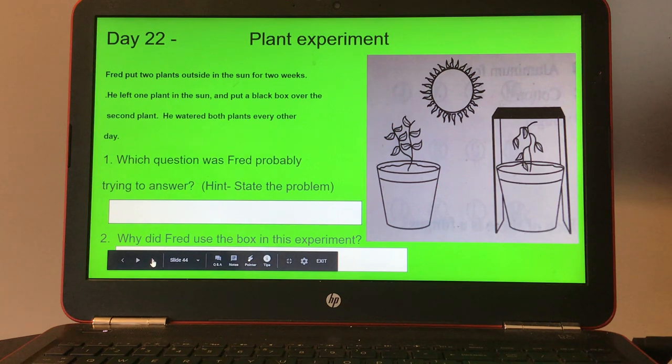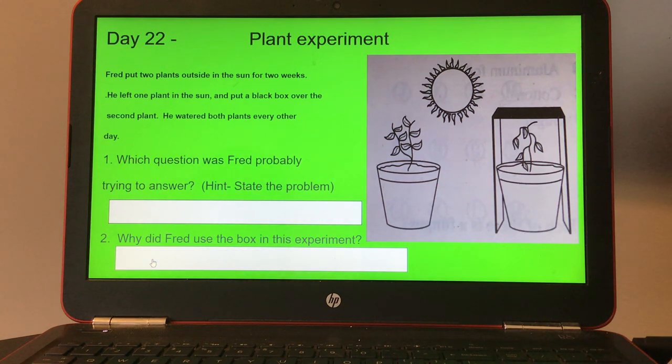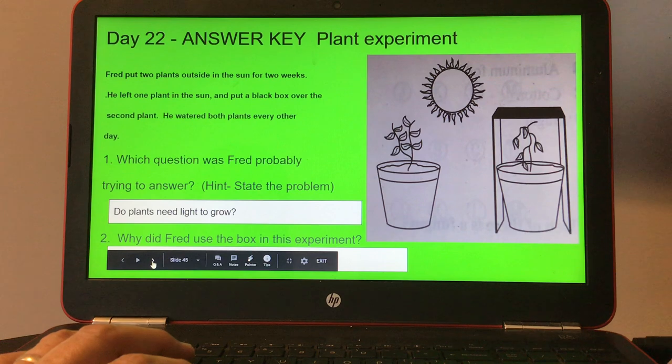Day twenty-two, plant experiment. Fred put two plants outside in the sun for two weeks. He left one plant in the sun and put a black box over the second plant. He watered both plants every other day. Number one, which question was Fred probably trying to answer? Hint: state the problem. And number two, why did Fred use the box in this experiment? Here's the answer key for day twenty-two.